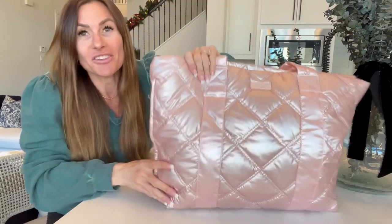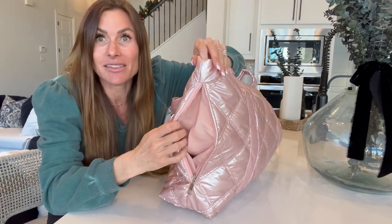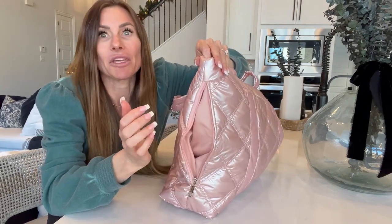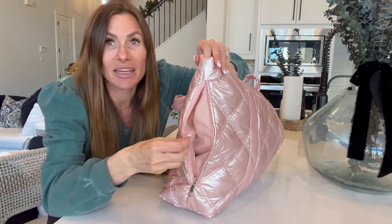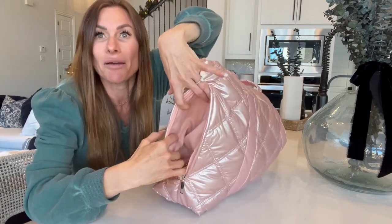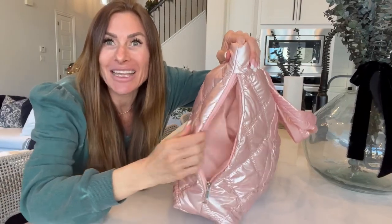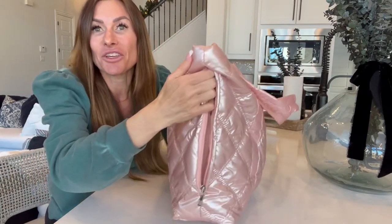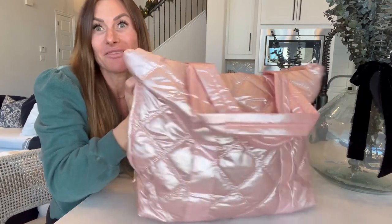There's a compartment right here on the side so that you can easily access some of your most important items, whether it be your passport, your hairbrush, your chapstick, your hand sanitizer — whatever you need to have at arm's reach can be right here in this spacious side pocket. You can fit so much in there, and the best part is you have those pockets on both sides of the bag, so you've got whatever you need at hand's reach on both sides.